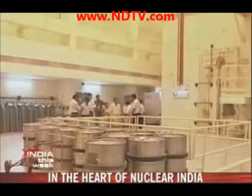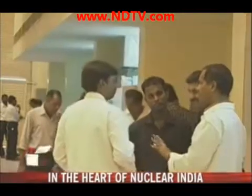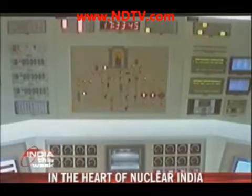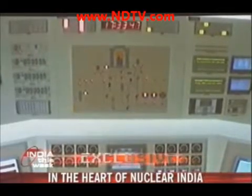This sunny glow reflects the mood at India's newest reactor. All that you see has been mastered indigenously by scientists, often against great odds like international sanctions.